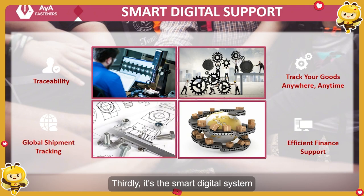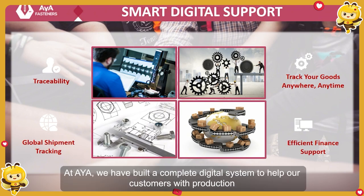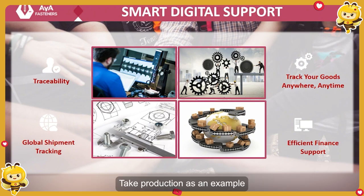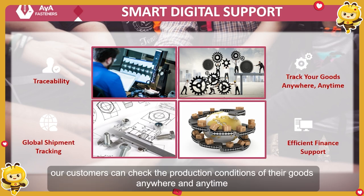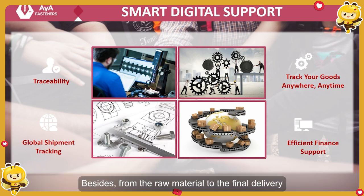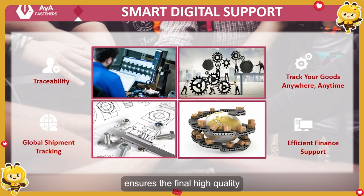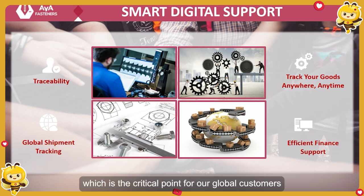Third is the smart digital system. In AYA, we have built a complete digital system to help our customers with production, shipment, finance, import issues, and customer service. With an easy click, our customers can check the production conditions of their goods anywhere, anytime. From the raw material to the final delivery, each step will be recorded to ensure full traceability, helping to ensure the final high quality — which is the critical point for our global customers. The smart system saves time and effort for our customers.